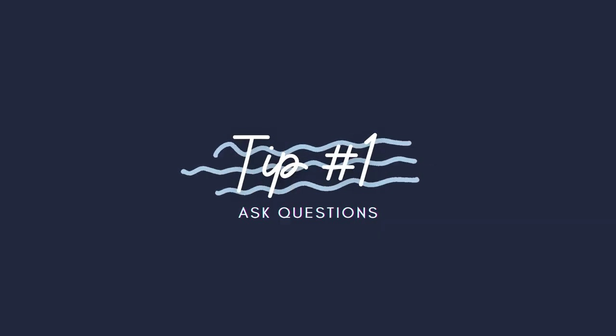Number one: ask questions. Don't be afraid to speak up. If you have concerns, need clarification, or anything at all, ask. You're there to learn and you have a professional at your disposal, so take advantage of their knowledge.